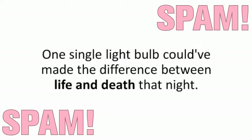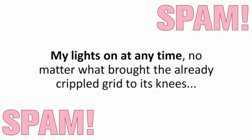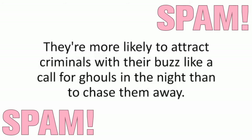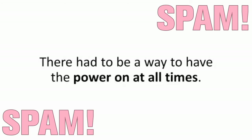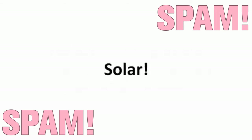One single light bulb could have made the difference between life and death that night. So even though I was still shaken up, the very next day I started searching frenetically for the best way to have my lights on at any time, no matter what brought the already crippled grid to its knees. Traditional backup generators are loud, unreliable, and need gas to run — more likely to attract criminals than to chase them away. It had to be something silent, something that doesn't need to be refilled every hour, something that would work around the clock. And every question I was asking in my wild search led to one single answer: solar.